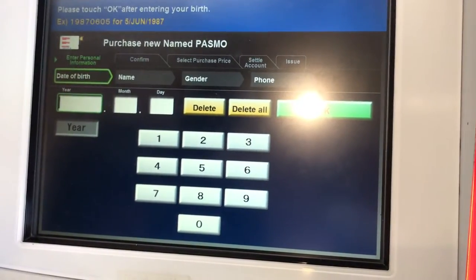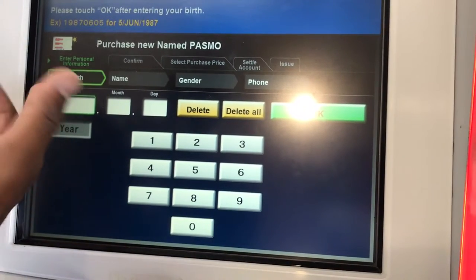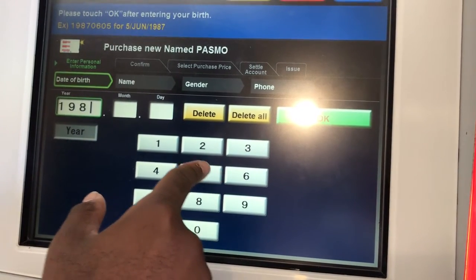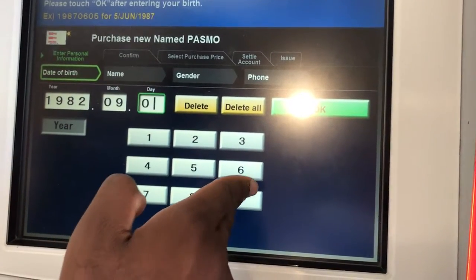You have to pay 500 yen to create a card. On top of that, you can load it up with however much yen you want — 10,000 yen, 20,000 yen, 30,000 yen. Whatever you put on the card, remember your balance will be minus 500 yen for creating the card.